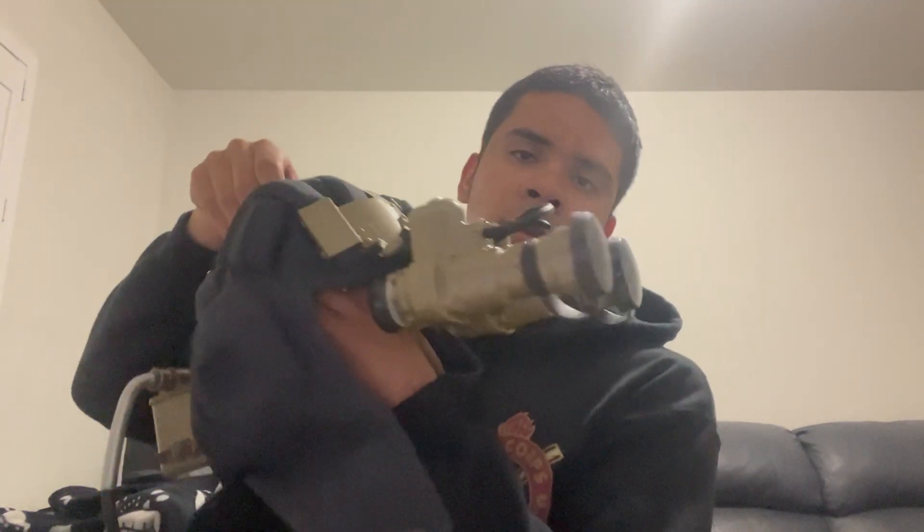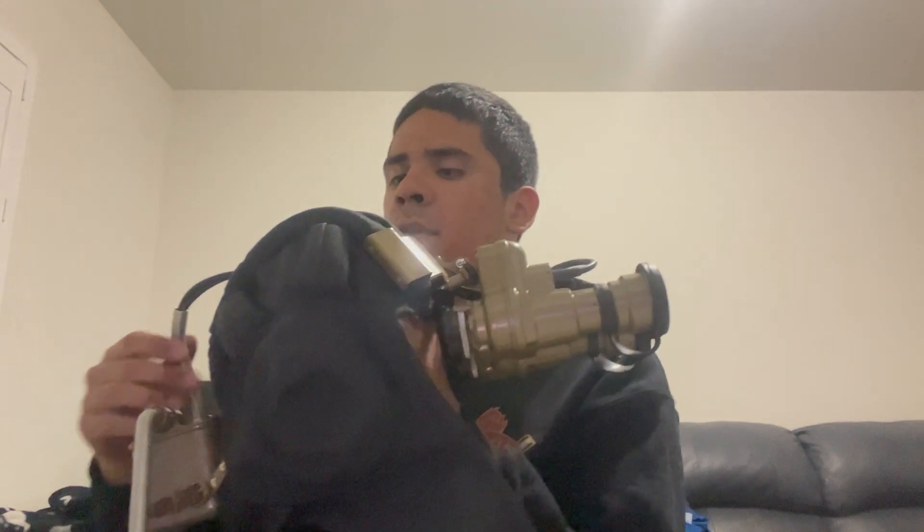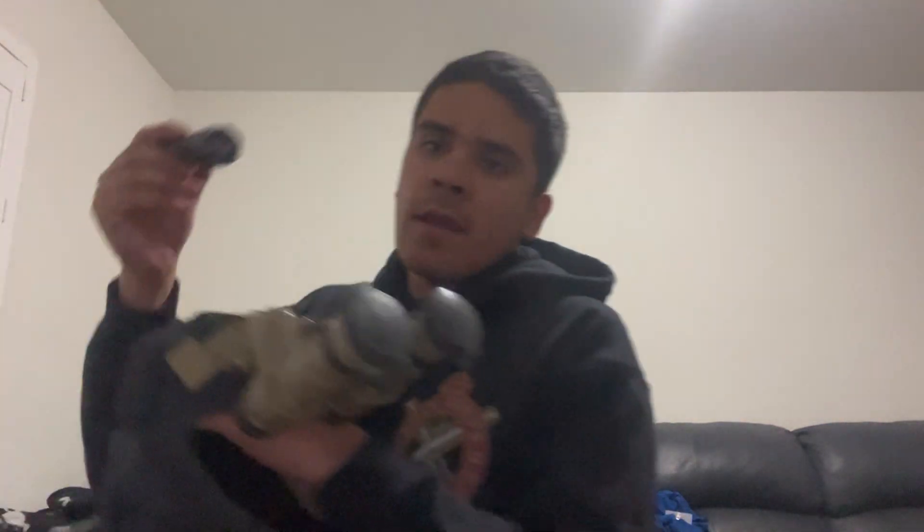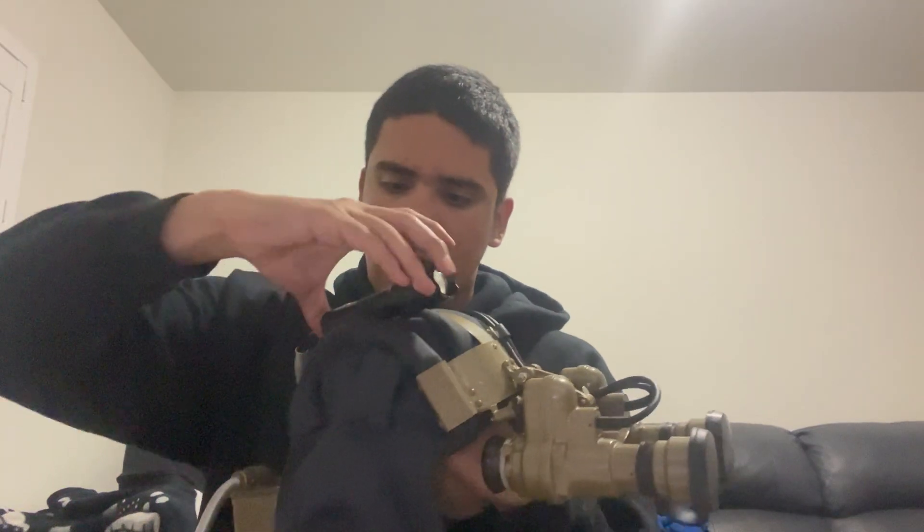I'm talking about the Soviet PNV-57E night vision device. The only difference compared to the PNV-50 is that the PNV-57E actually amplifies light, as you can see right there, so you don't need an IR light with it. But I have a cheap IR light that you can just hook on right there. You don't need an IR light with this, but preferably if you're going to use this in a completely pitch black environment, this is the way to go — turn it on and there we go.